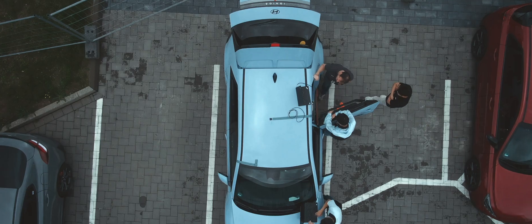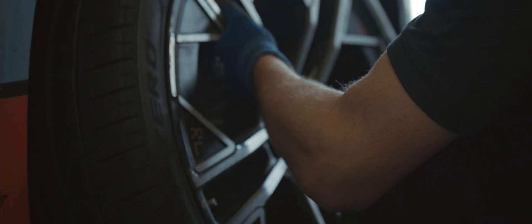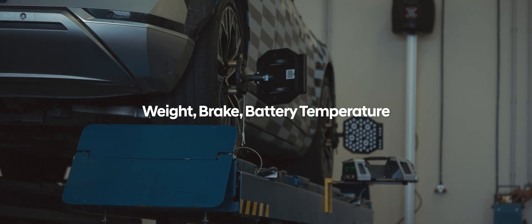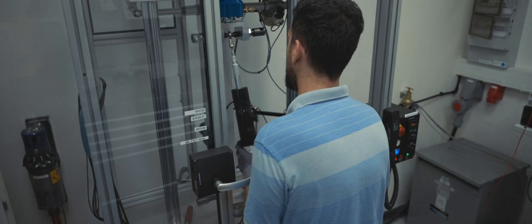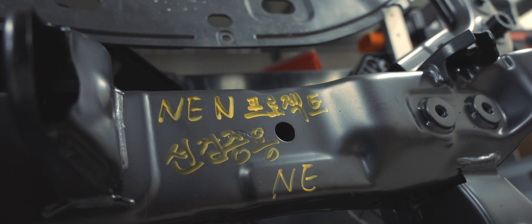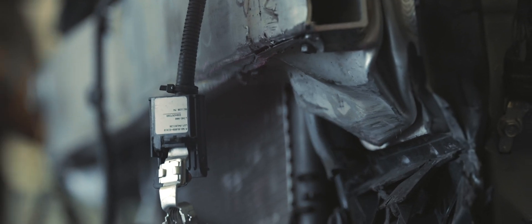Building a high-performance EV suitable for the Green Hell makes every consideration more difficult. Weight, brake, battery temperature — every factor must be tested to the extreme to survive the most demanding track in the world. On track, the car faces a variety of extreme conditions, pushing the batteries to their engineering limits.